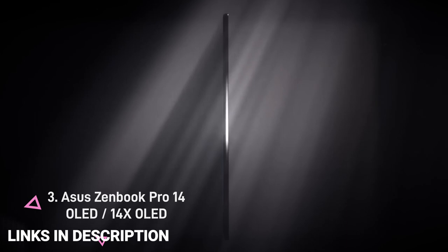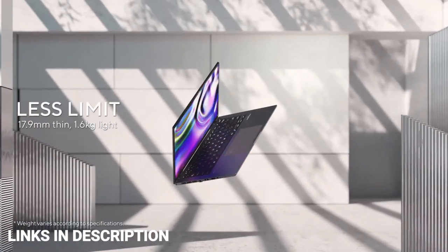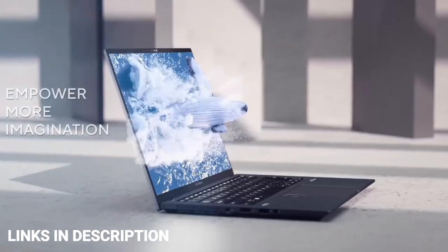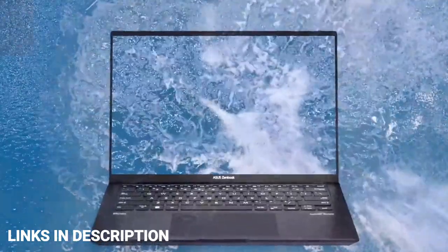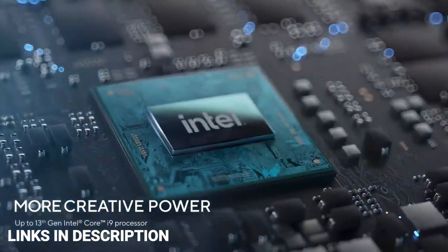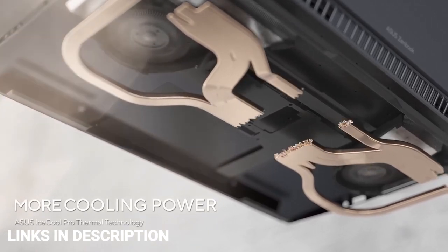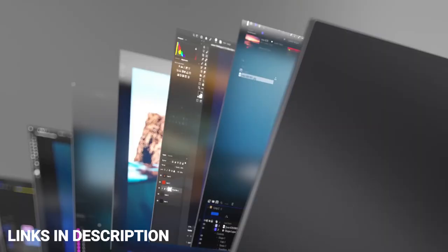ASUS Zenbook Pro 14 OLED. The Zenbook Pro 14 OLED is powered by the 13th generation Intel Core i9 H-series processor paired with the NVIDIA GeForce RTX 40-series laptop GPU. The laptop is offered with 16GB DDR5 RAM with an additional slot for memory expansion up to 32GB SO-DIMM, and 2TB of SSD storage. It sports a 14-inch 2.8K OLED NanoEdge screen with a 120Hz refresh rate and Dolby Vision support. Other features include a dial pad for app control, Pen 2.0 support, and a full set of input/output ports.